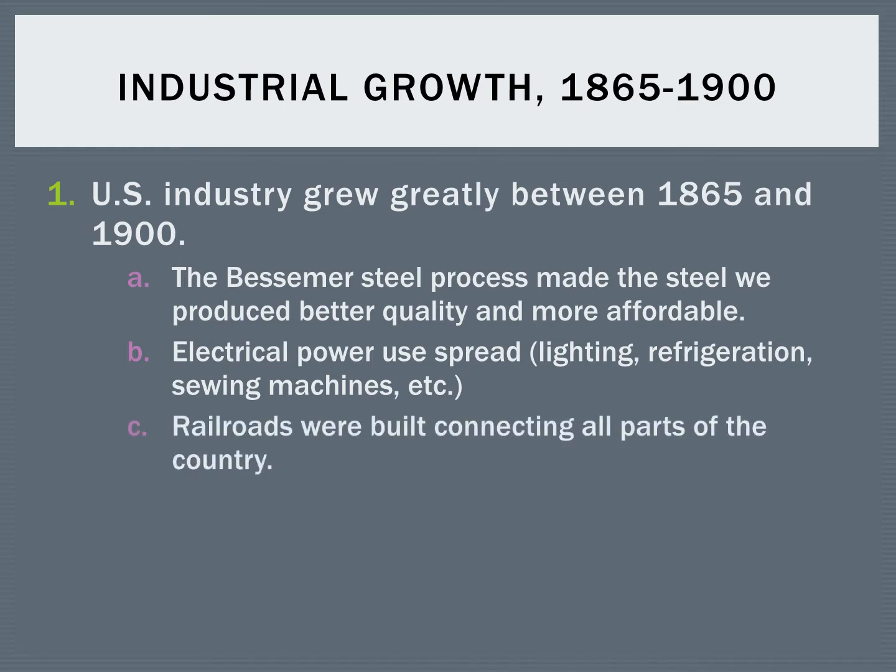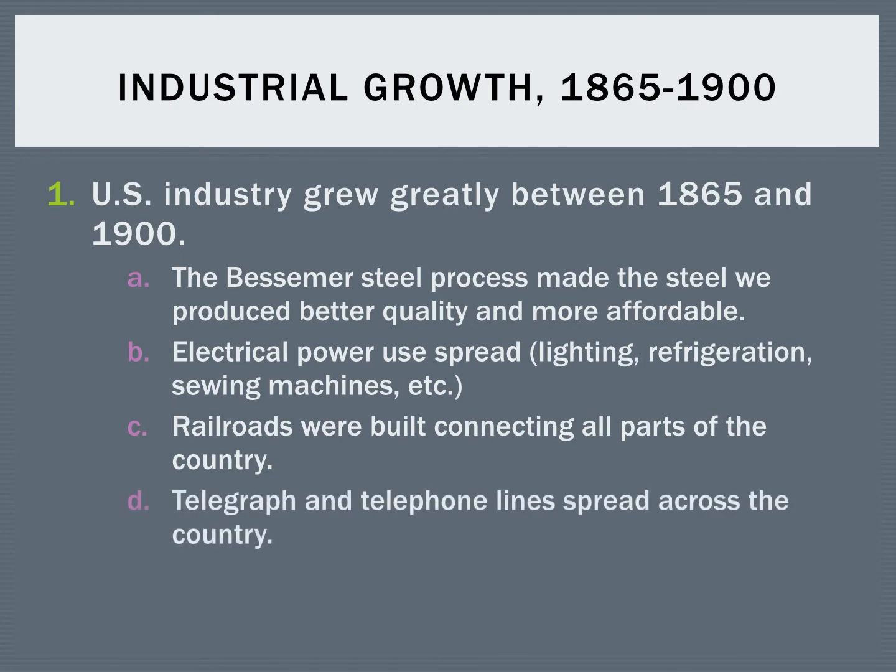Railroads continue to be built. Railroads not only now connect east to west, but more and more railroads are starting to connect major cities and all the states. Communication also improves — telegraph and telephone lines start to spread around the country, making communication instantaneous. No longer do you have to wait for a letter to go from east coast to west coast and take weeks. Instead, you can get someone on the phone on the other side of the country very quickly.